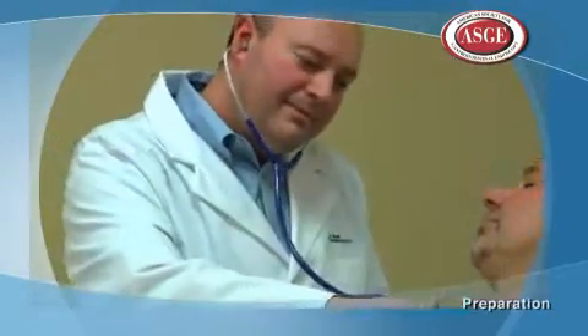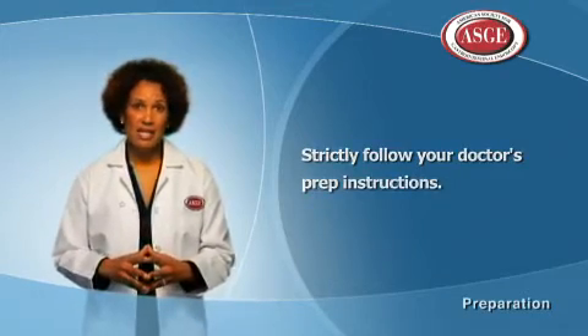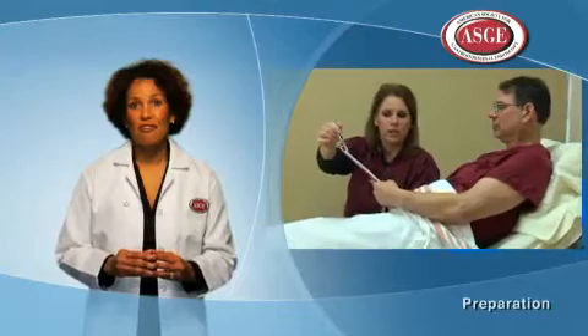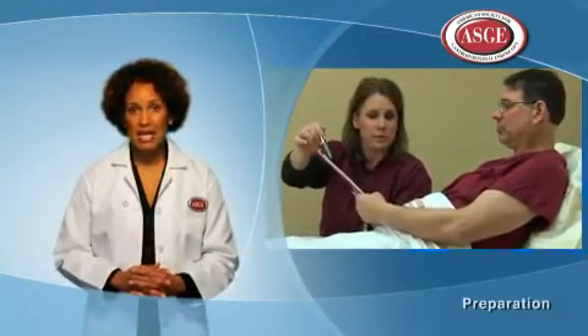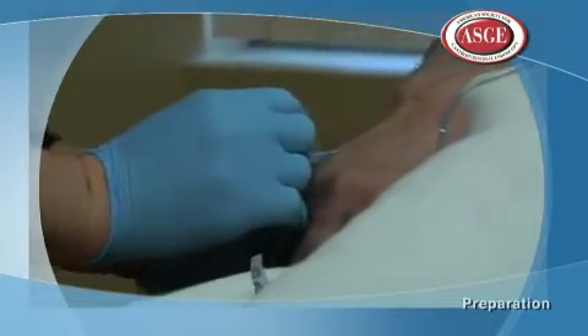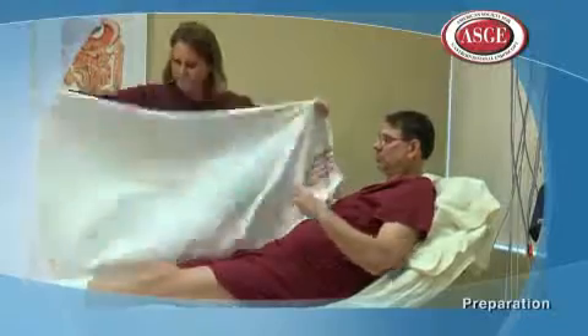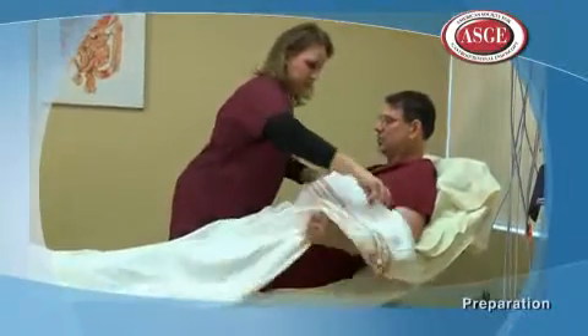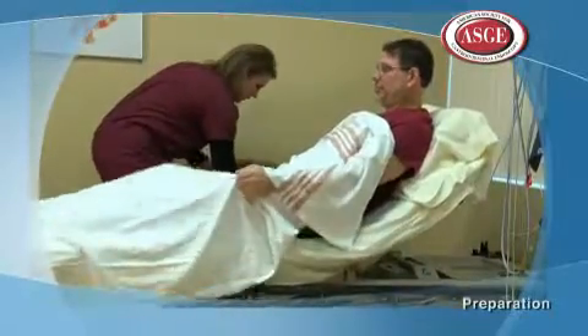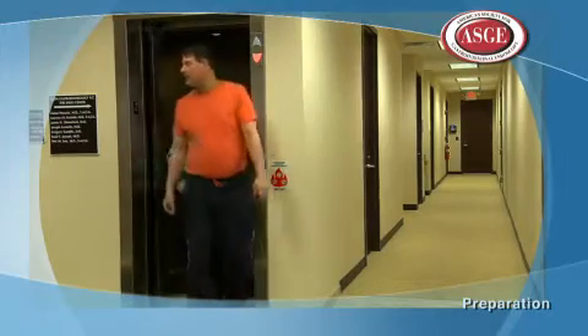Your doctor will also need to know what medications you're taking before your procedure, and you may be asked to stop some of them before the exam. Before the procedure, the medical staff will provide you with an informed consent document to sign, which goes over the risks, benefits, and alternatives of the procedure. Most colonoscopies are performed with a patient under sedation, involving medication through the vein to make you sleepy. Be sure to make arrangements in advance to take a day off from work and for someone to take you home after the exam.